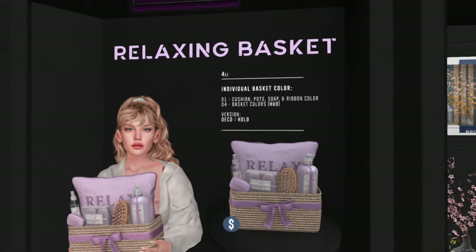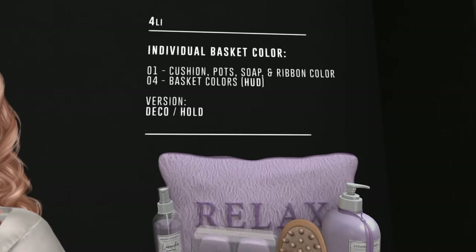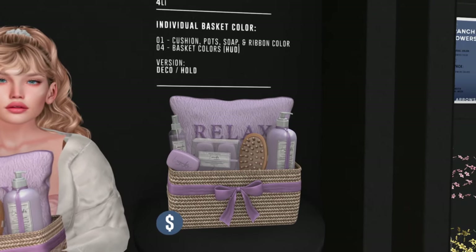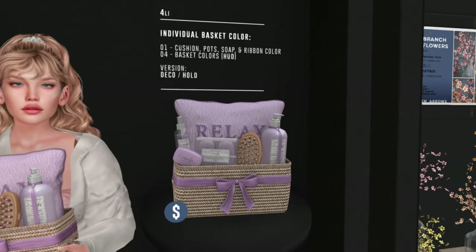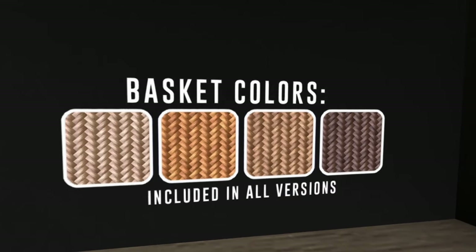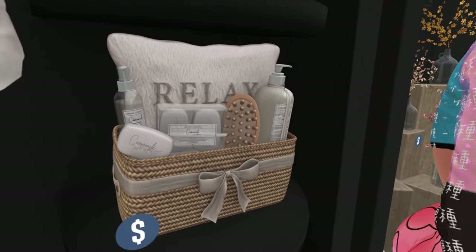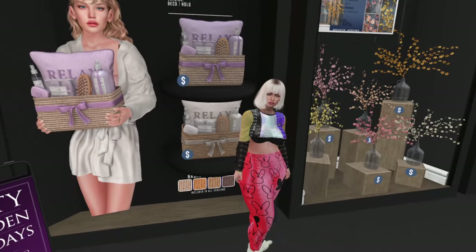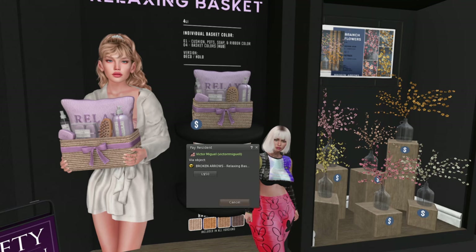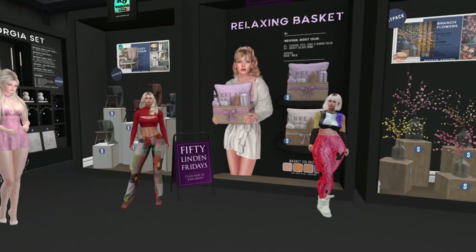At Broken Arrows we have a relaxing basket — it's deco and holdable, so you can also walk around with it. You can buy it in white or purple/lilac. It comes with a cushion, pot, soap, and ribbon. There are also four basket colors included. It's six land impact. Each color variant is 50 Lindens — skippable though.